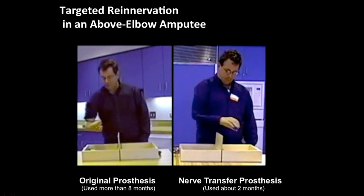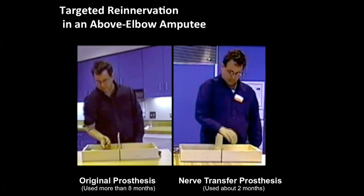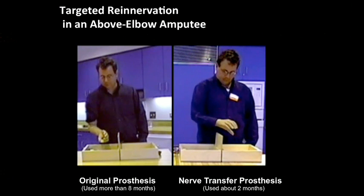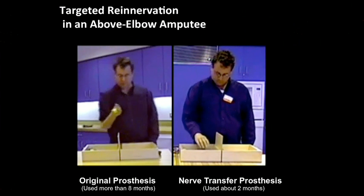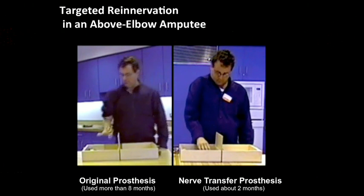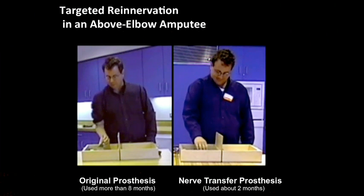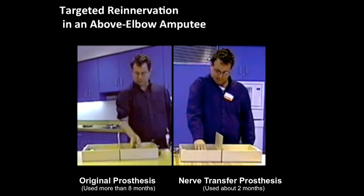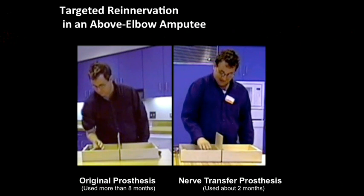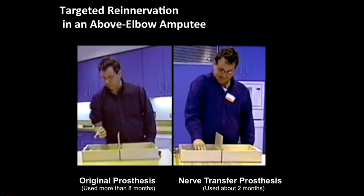We've also gone on with what was initially our primary population of people with above-the-elbow amputations. Here we denervate or cut the nerve away just from little segments of muscle and leave others alone, giving us up-down signals and two others that give us a hand-open-close signal. This was one of our first patients, Chris. You see him with his original device on the left there after eight months of use. And on the right, in just two months, he's about four or five times as fast with this simple little performance metric.